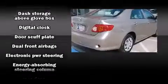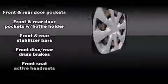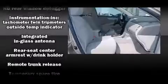Toyota ensures the safety and security of its passengers with equipment such as dual front-impact airbags with occupant-sensing airbag, front-side impact airbags, brake assist, anti-whiplash front head restraints, ignition disabling, and ABS brakes.